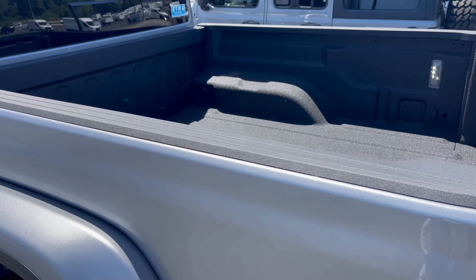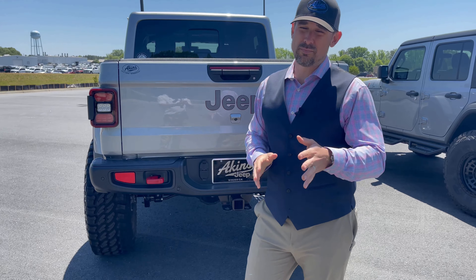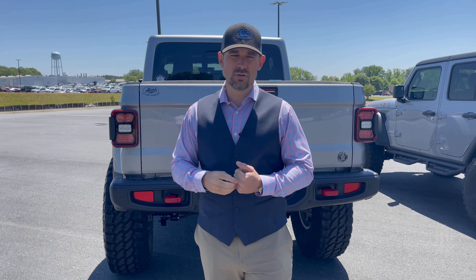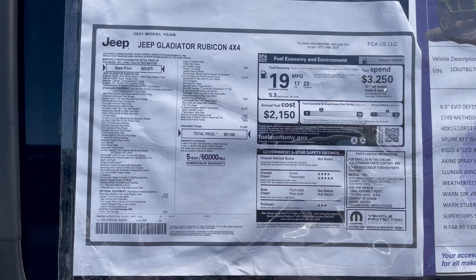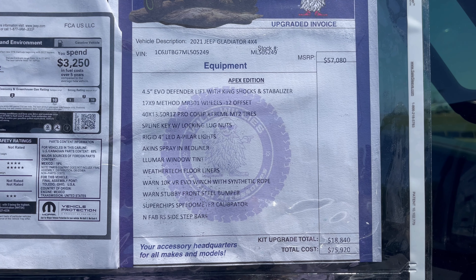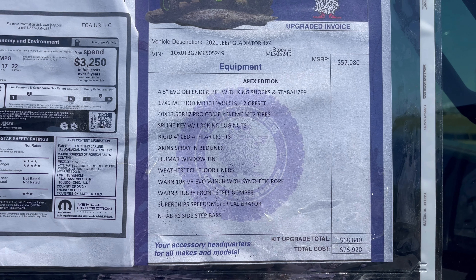Out back we've got an Akins spray-in liner guaranteed for life and a tailgate assist. We really want to put a mid-rack and a tent on top. We've also got a fifth tire with the tire already mounted for this one. Window sticker time for the Gladiator Rubicon — pause to view the factory options. Here's our Apex edition: the kit upgrades bring it to $18,840, so $75,920 before discount. Great options — nothing you won't need, everything that adds value to your everyday experience in this Jeep.